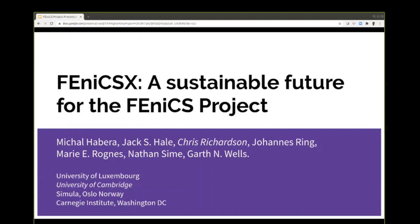Next up, I'm very pleased to have Dr. Chris Richardson, who's an EPSRC Research Software Engineering Fellow. It was interesting to hear Sarah mention these Research Software Engineer Fellowships earlier — it felt like serendipity when I saw that call come out. He's at the BPI Research Institute at the University of Cambridge and is one of the core developers of FEniCS.